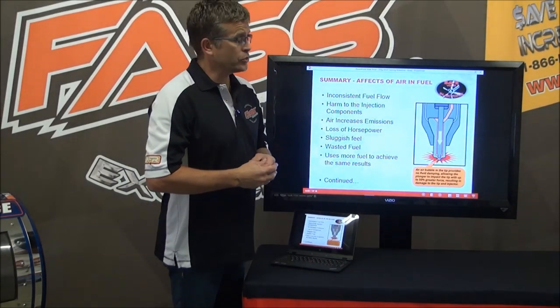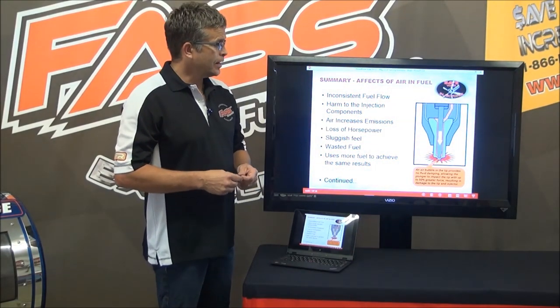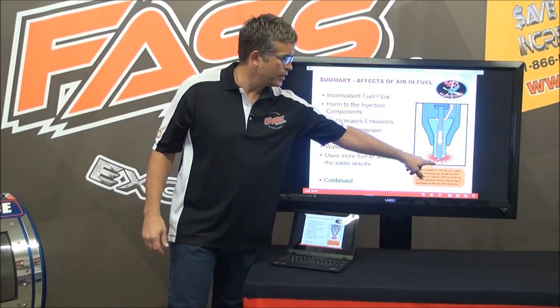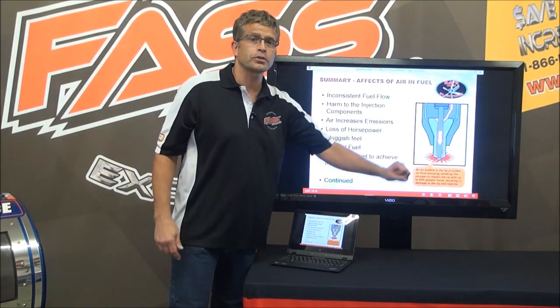I was at a mining association once as a guest speaker and I was talking about this. I didn't know I had a chemist in my audience, and he stopped me and said, 'Brad, wait a minute.' He came up and said, 'Wait — if you have air, fuel, and high pressure here, you should build a cutting torch.'